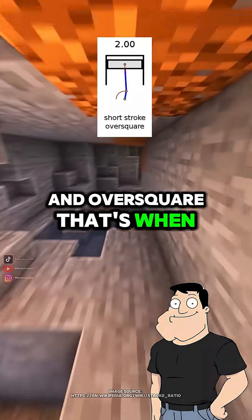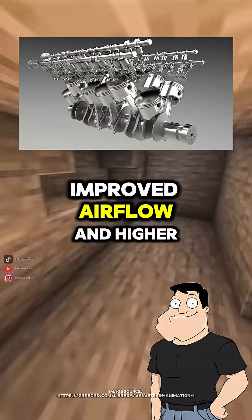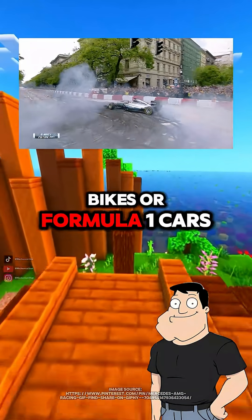And over-square? That's when the bore is larger than the stroke. This allows bigger valves, improved airflow, and higher RPM limits. It's ideal for high-revving performance, like sport bikes or Formula One cars.